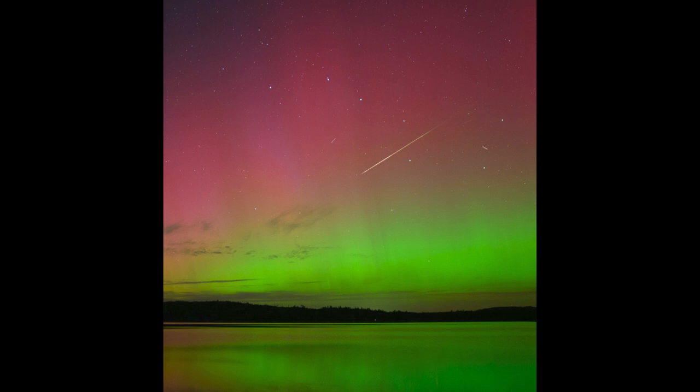The other thing we see here is the aurora. We can see the greenish glow of the aurora down below, closer to the horizon, and the reddish to even purple glow up higher above.